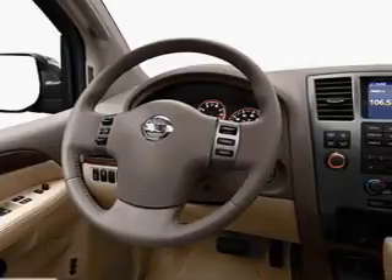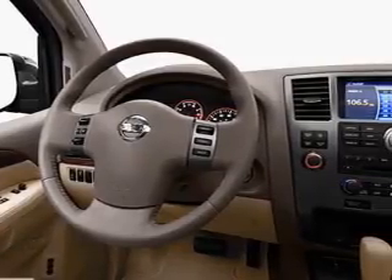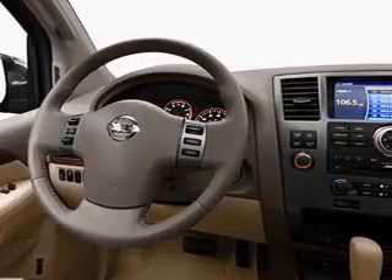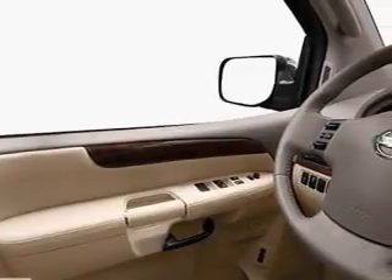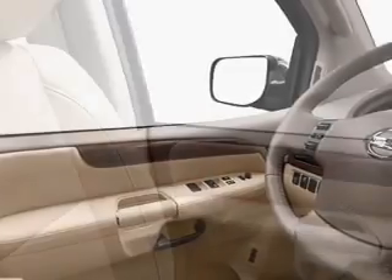Navigation is included to help you get to your destination with ease. Treat yourself to the splendor of a premium sound system. Anti-lock brakes help to bring your vehicle to a safe stop. Heated seats offer comfort in cold weather. Let the outside in with a power sunroof.